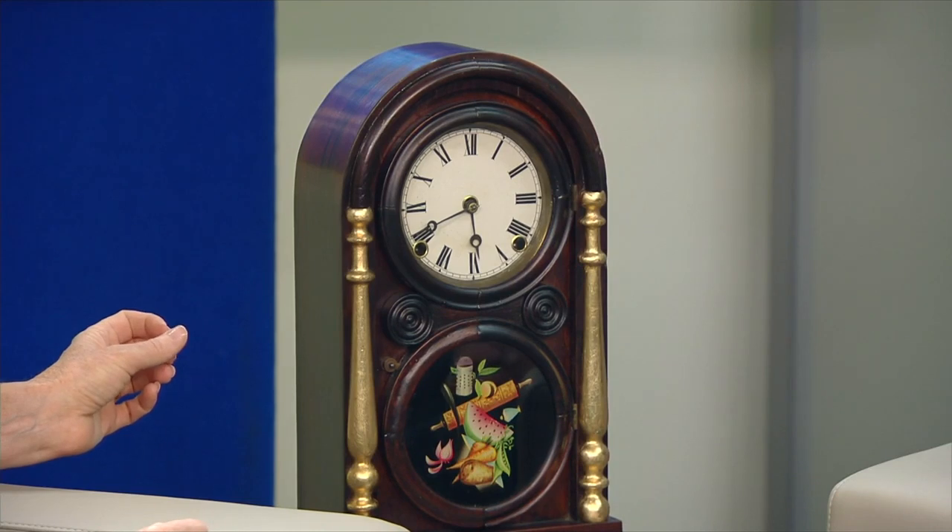You service a clock like this probably every two to three years — it really just needs maintenance and cleaning. Sometimes parts wear down after 100 or 200 years and have to be replaced. But they were really, really strongly overbuilt, so they last. This one's early 1800s.